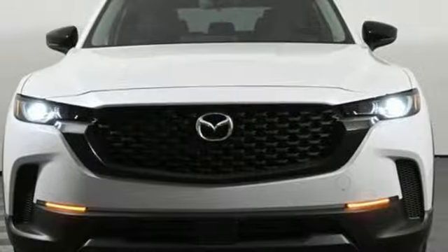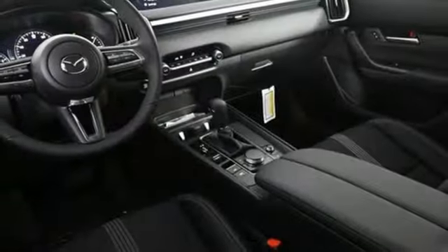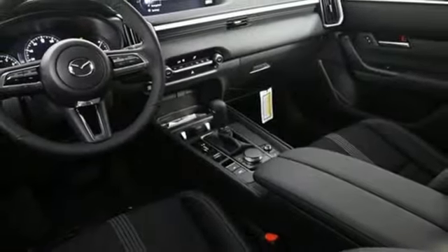Aluminum wheels, inductive device charging, and automatic transmission. You need to drive it to believe it. See it for yourself today.